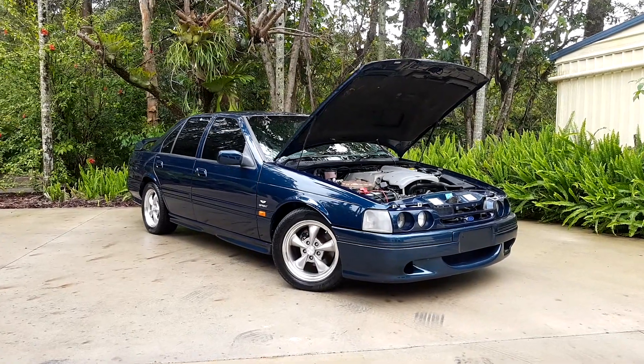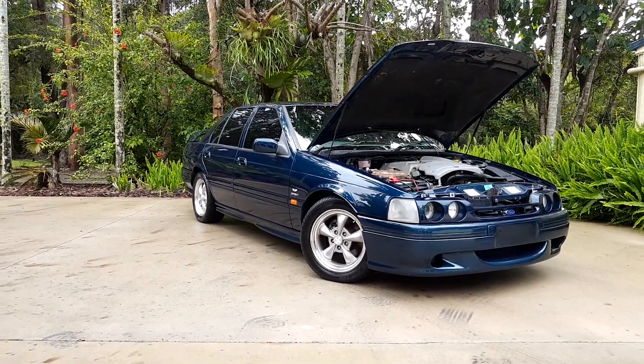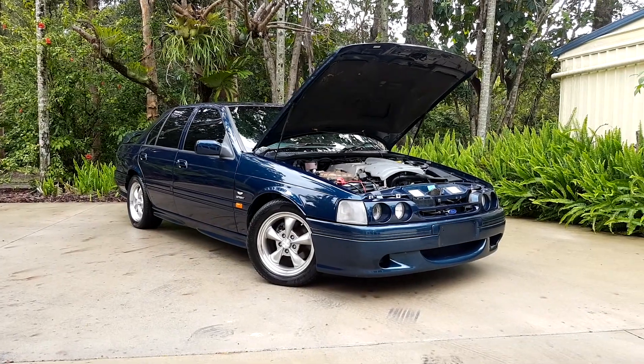Hi, welcome to Soldier Car. Today we're here to look at this amazing 1993 Ford Falcon XR8 Sprint.